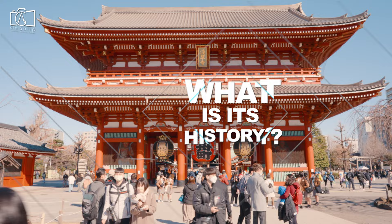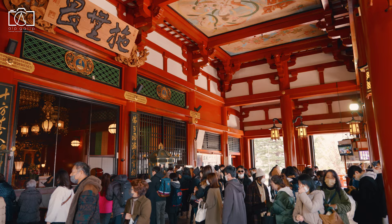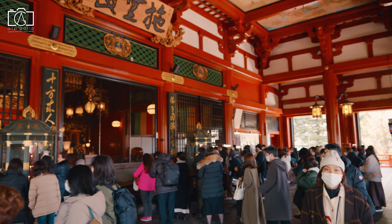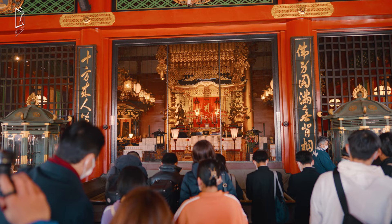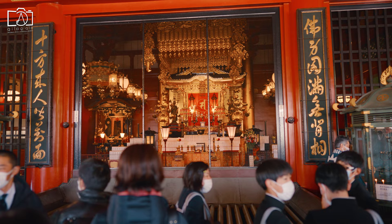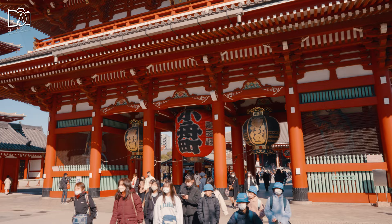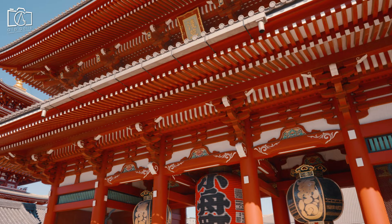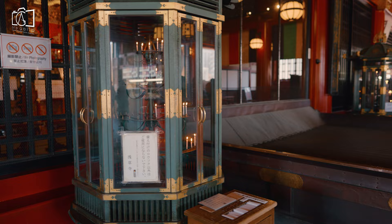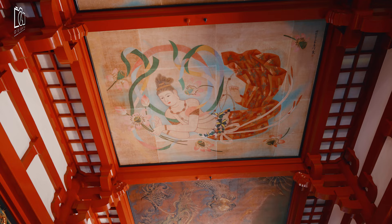An example of the Gongen-zukuri style of architecture, Asakusa Shrine was commissioned by Tokugawa Iemitsu and constructed in 1649 during the Japanese Edo period. It was constructed to honor the three men who established and built the Sensoji Temple. The legend states that two brothers and fishermen named Hinokuma Hamanari and Hinokuma Takenari found a Bosatsu Kannon statue carved in their fishing net in the Sumida River on May 17, 628. The Kannon statue was consecrated in a small temple by the landlord and the brothers, who thereafter devoted their lives to preaching the way of Buddhism. This temple is now known as the Sensoji Temple.